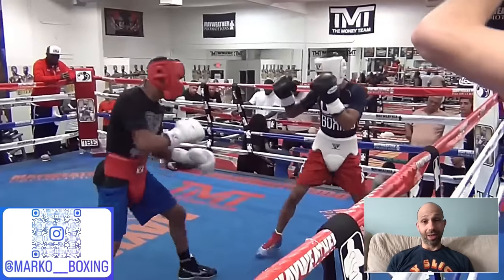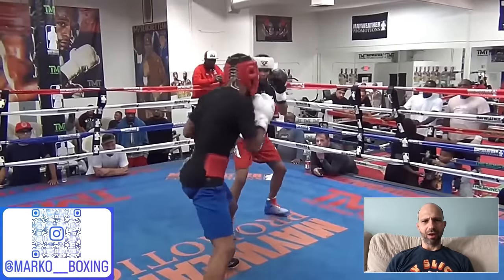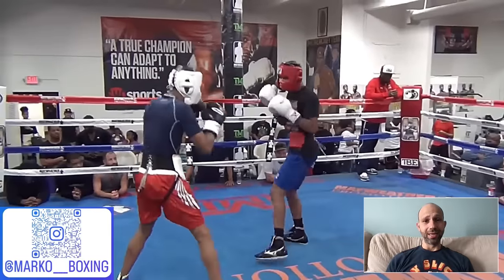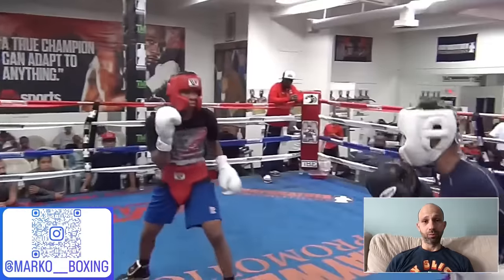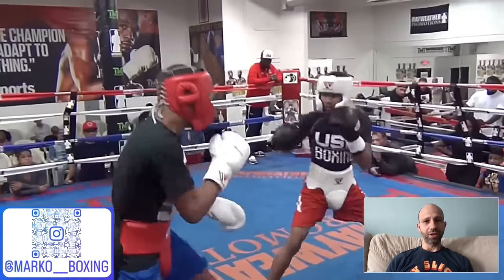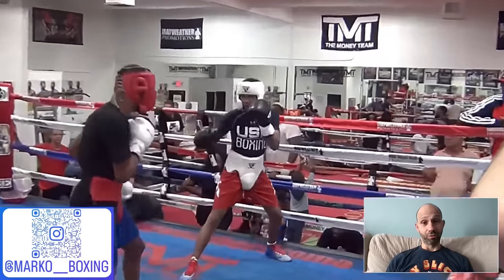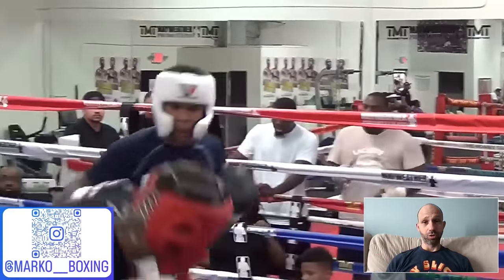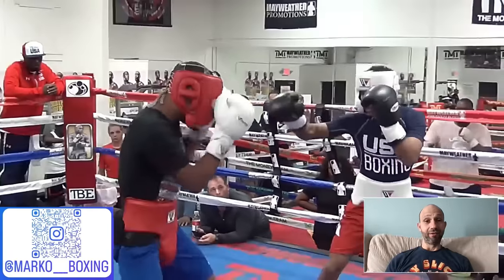Nothing's really happened yet, just a couple jabs. Shakur is throwing out a lot of testing jabs, just testing, and he picks off a shot. He's downloading information. Shakur is like a MacBook with the highest processor — that's what he does first. He throws a lot of shots to see how Devin's going to react, moves certain ways to see how Devin reacts, and downloads it all to be accessed at any time. Shakur throws a 1-2 but he's not committing just yet — he's seeing what Devin is really made of.